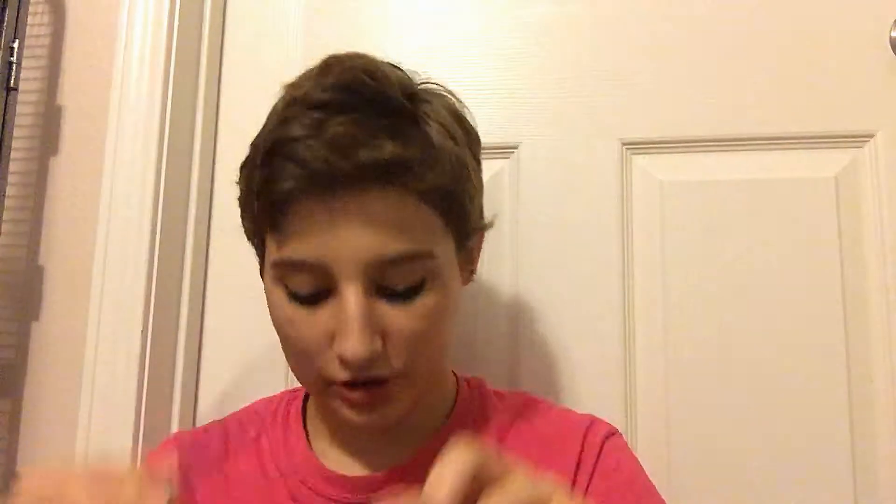In the other side pocket I have my prescription sunglasses — they're smaller, blue, pretty cool. And also in that pocket I have some peppermint gum and some rubber bands. I feel like watching people chew gum on YouTube is very distracting, so I won't be doing that on camera.